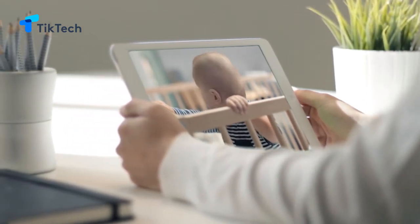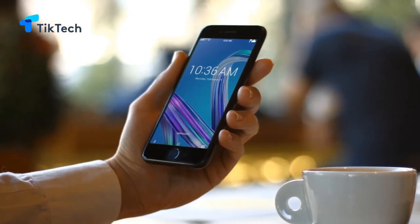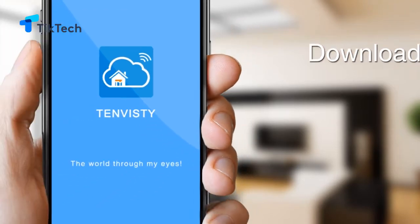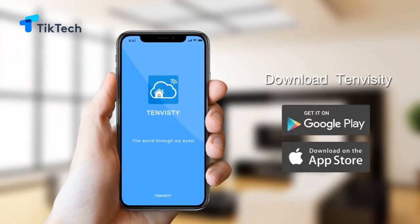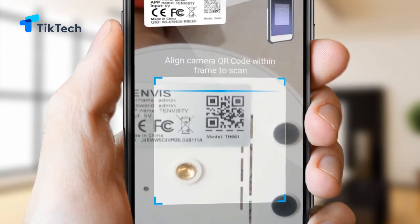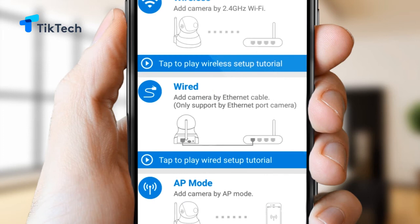The Tenvis IP camera can quickly capture movements in three seconds and send email alerts to the app in a timely manner. Unlike other IP cameras, the Tenvis IP camera discards complicated and cumbersome installation steps. With one-click operation, you can connect to 2.4GHz Wi-Fi stably.